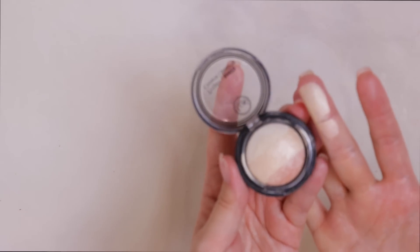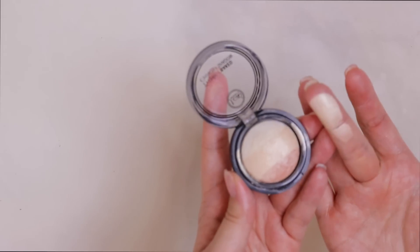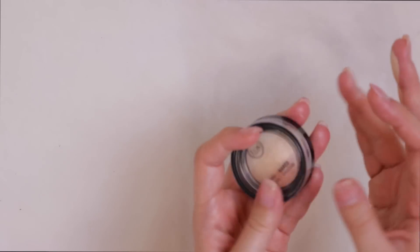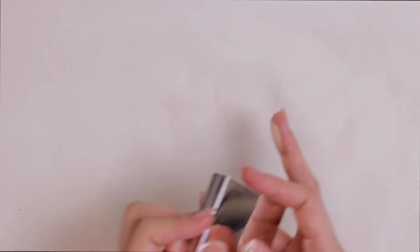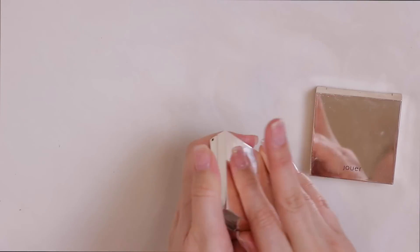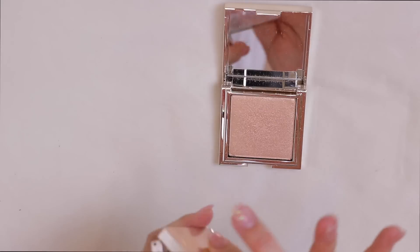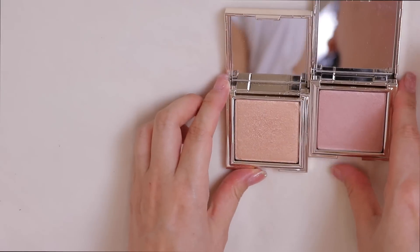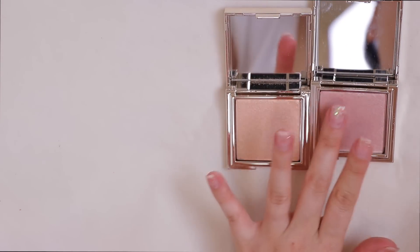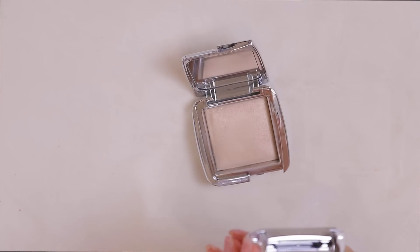I have this JCat Beauty eyeshadow that I love as a highlighter — it goes from white gold to champagne to a peachy bronzy gold, and mixed together it's the best highlighter ever. I think it's under $5. You can get JCat Beauty from Ulta. Then I have the Jouer highlighters in Citrine, Rose Quartz, and Topaz — these are so amazing.